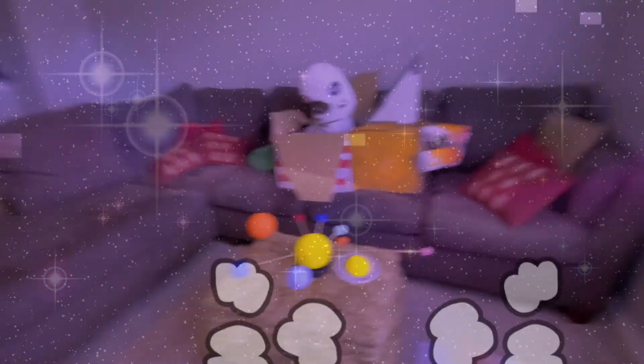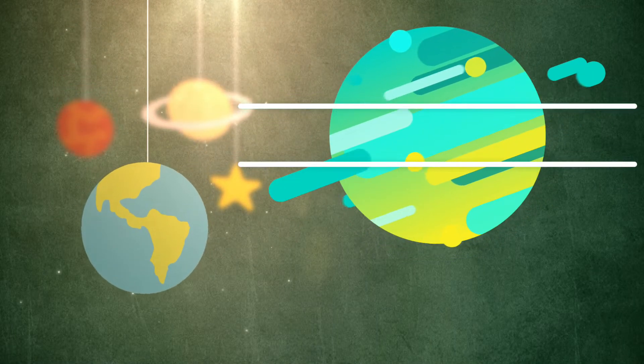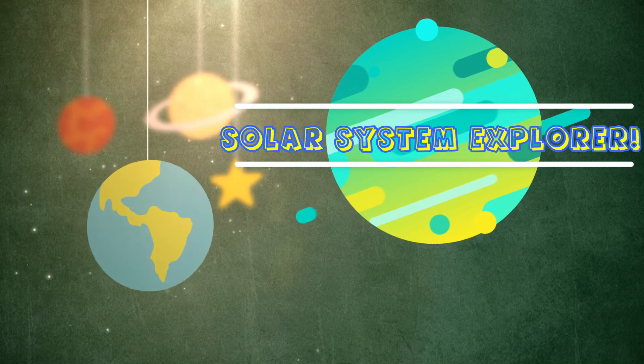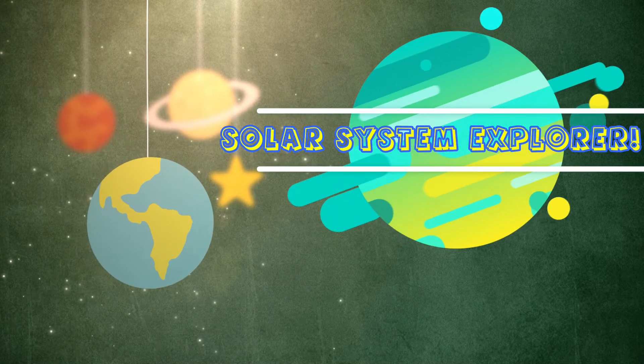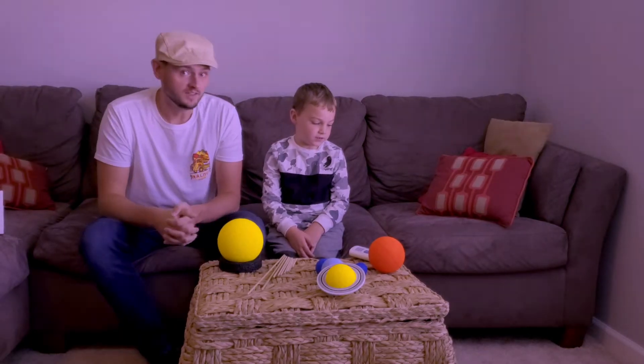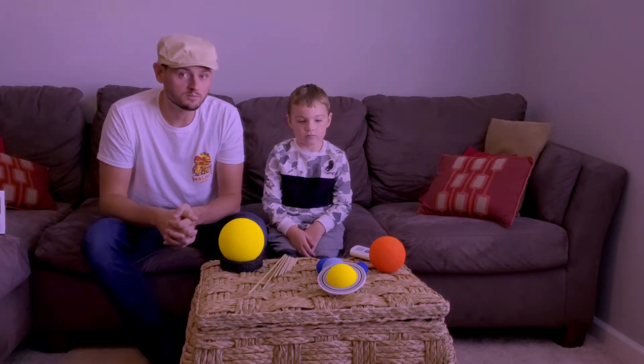Crash landing! Oh no, you're in the eye of a storm! Hi guys, welcome to Fun Run with Hope. Today, we are going to learn about our solar system.